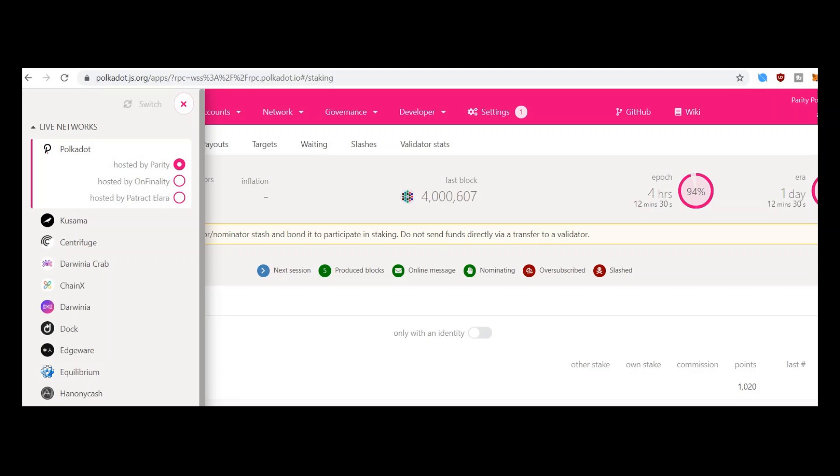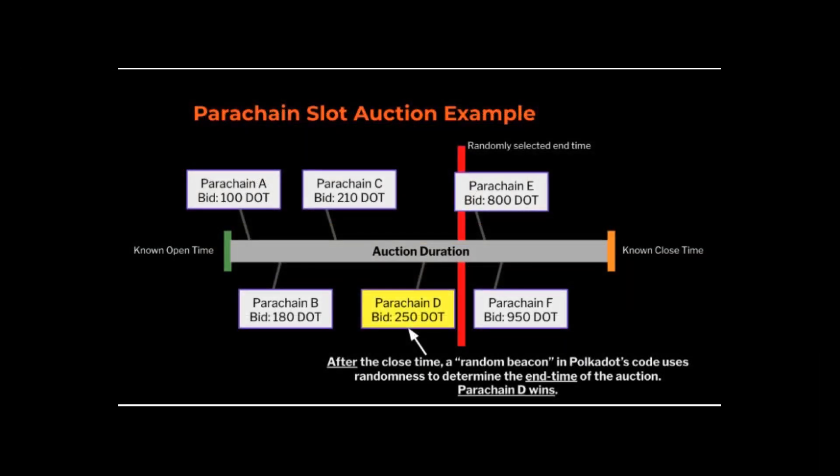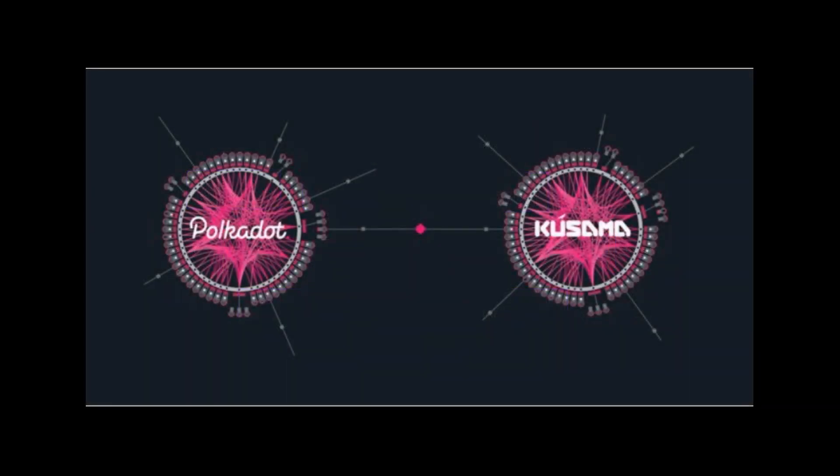After the predefined time of the auction end, the Polkadot system will generate a random end time and will determine the block when it will end. The team who wins the auction will then quickly move to the mainnet launch of their parachain. For any team who does not win, they can choose to participate in one of the next auctions, which are expected to happen every couple of weeks.